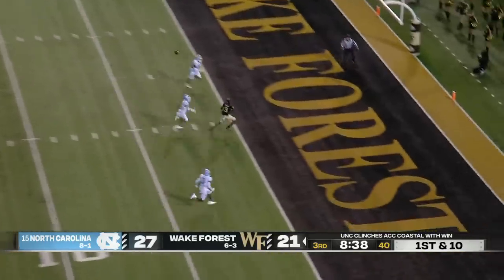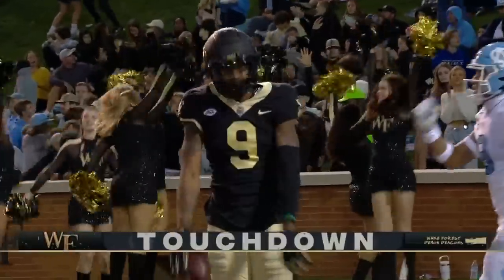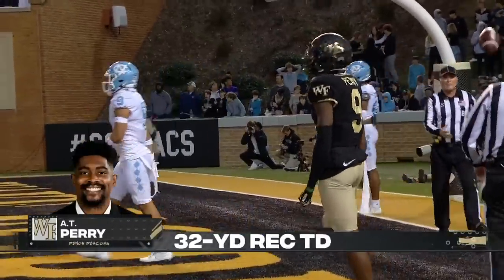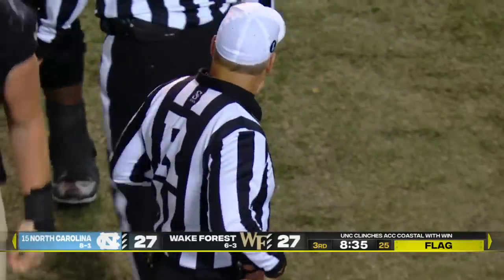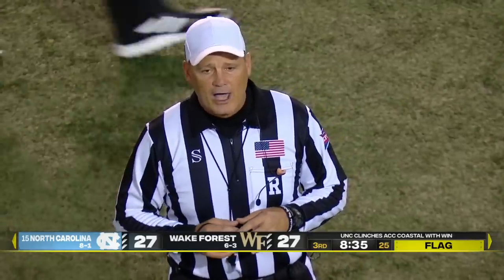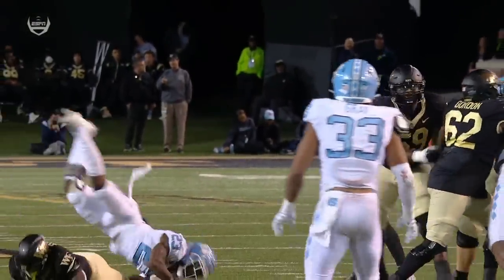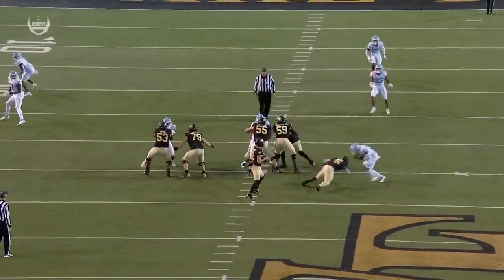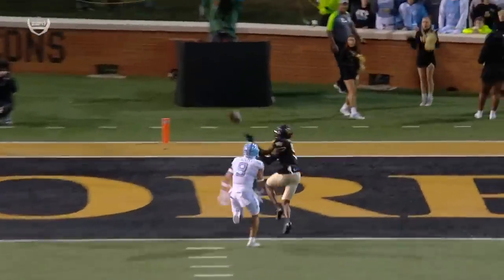Hartman looking for the end zone — has Perry, he's got it. Touchdown. But there is a flag, and this might be coming back. There is no foul for a legal block below the waist — result of the play stands. They were looking at a low block there, but it occurred inside the tackle box, so that's clean.